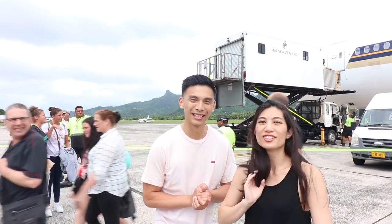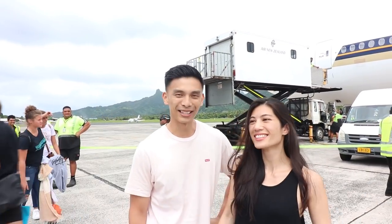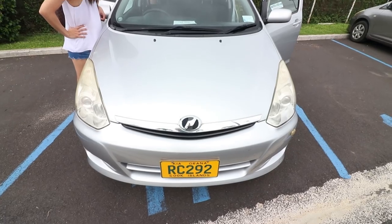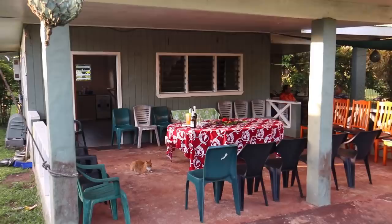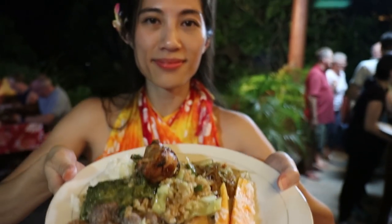We've just arrived in Cook Islands — we are in Rarotonga! Let's get our internet first, sort out our transportation, then head over to our resort. And finally we've got something very special for you guys: we're going to do a progressive dinner at three local Cook Island homes and take you along for the journey.